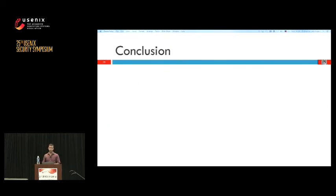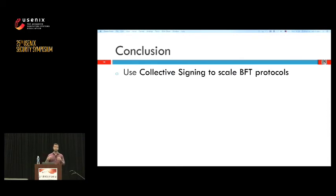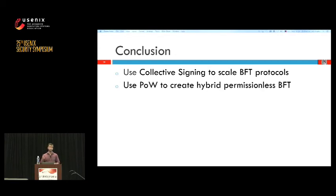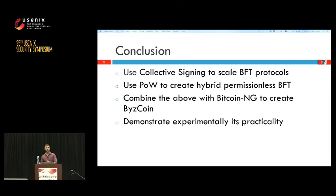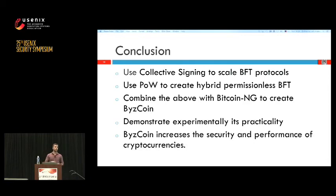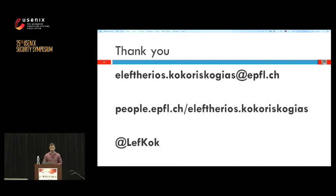To sum up: we use collective signing to scale a Byzantine fault-tolerant protocol from 4 to 1,000 participating nodes. We used proof-of-work to create a hybrid permissionless BFT protocol. We combined these with Bitcoin-NG and created ByzCoin, which we demonstrated experimentally can be practical and scalable, with an extensive security analysis defending against most double-spending and selfish mining attacks.